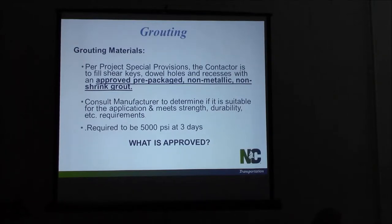The grouting materials that we use — there's going to be pre-packaged grout. We're looking for a grout that gets 5,000 PSI in three days.